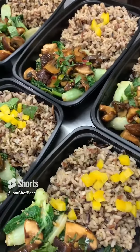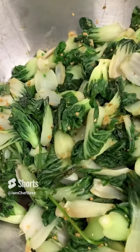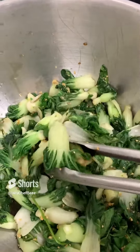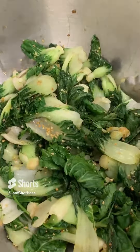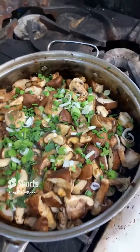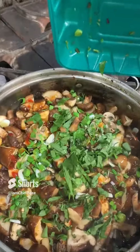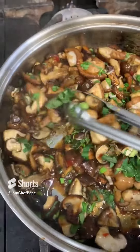Hey hey hey y'all, featured on the Essential Meals to Go menu this month is mushroom medley with a bok choy stir-fry. This dish starts with fresh ingredients like baby bok choy and green garlic from the farm, and it's tossed together with a variety of mushrooms including shiitake and portobello.